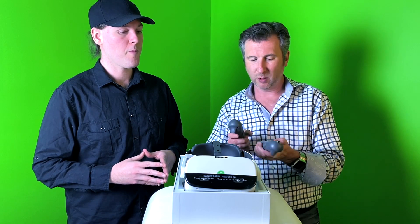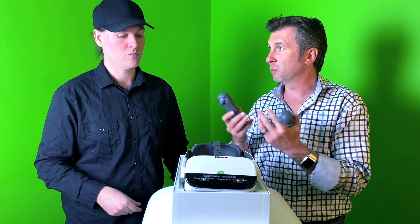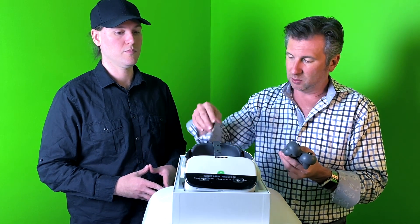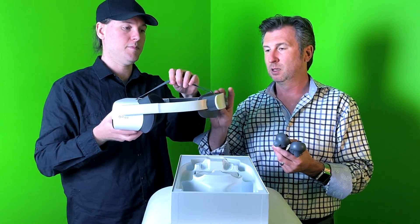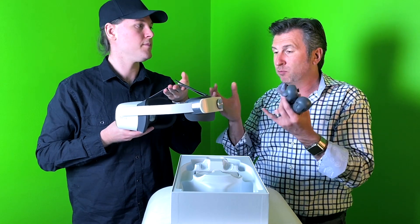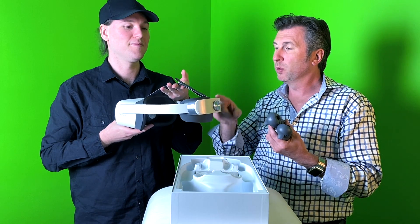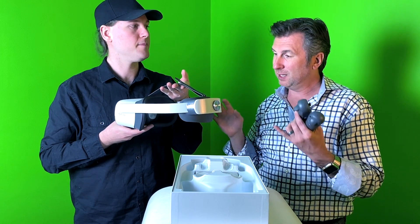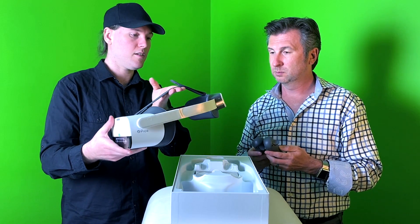From an ergonomic standpoint, the headset and controllers look very easy to clean — great for medical or multi-user environments like attractions. One thing really notable is the counterweight at the back. One issue with the Quest is it puts a lot of pressure on your face; companies like Rebuff Reality sell separate counterweights to address this. Pico has built that counterweight directly into the headset, and it also houses an extended battery — so it's dual purpose and should be really comfortable.